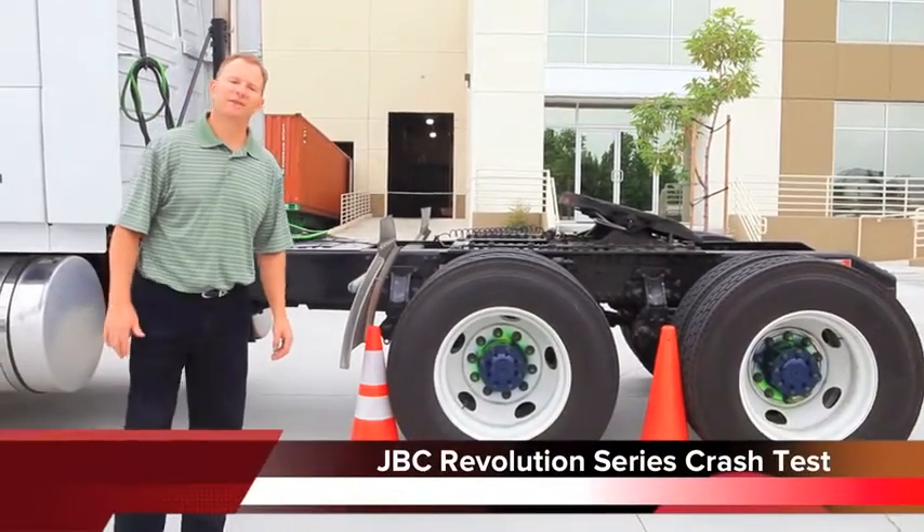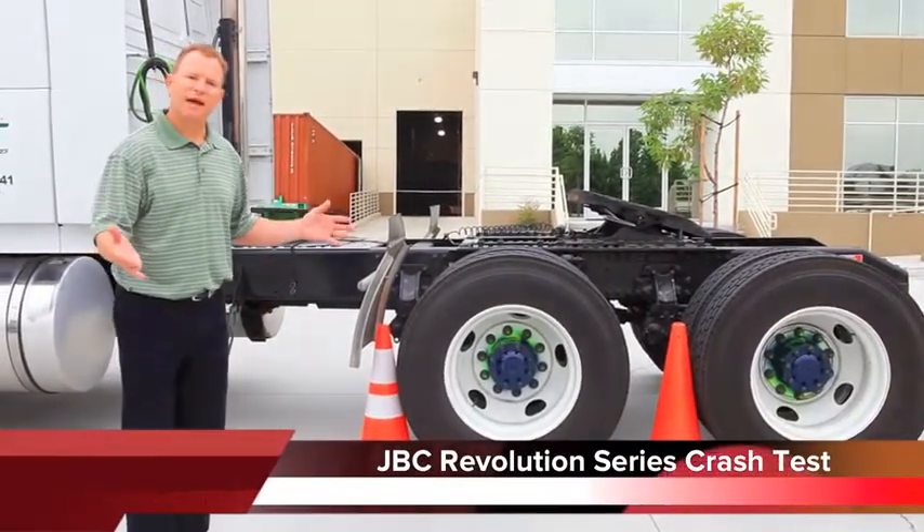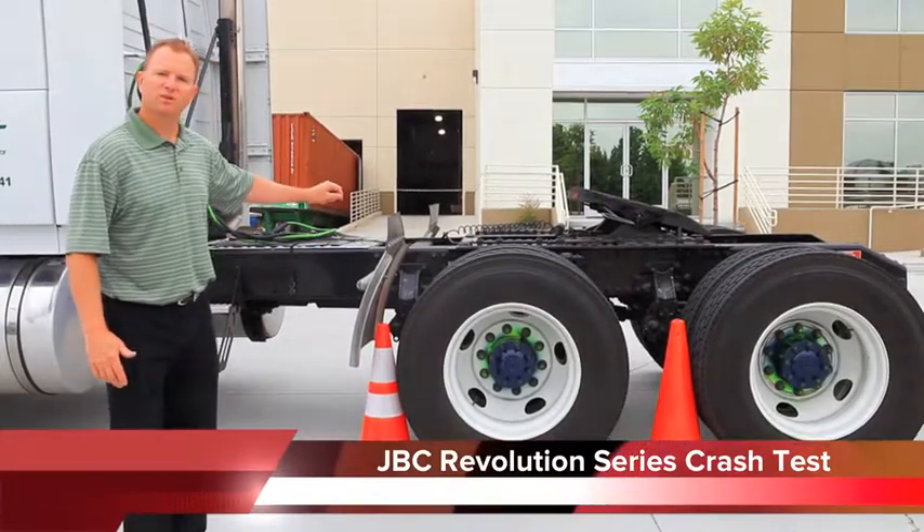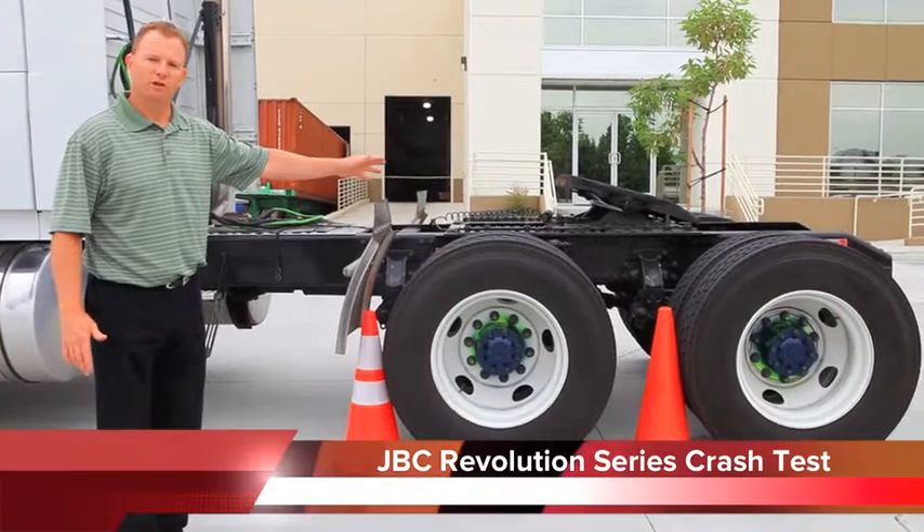Hi, this is Jerry Applebaum with JVC Safety. Today we're going to do an impact test on our JVC Revolution injection molded cone versus the traditional flow molded cone.